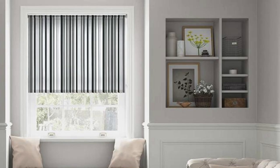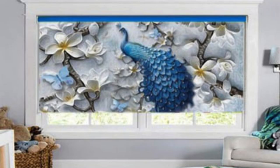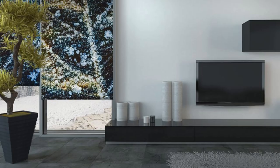Motorized blinds represent a modern innovation in window coverings, offering convenience at the touch of a button or through remote control. This type of blind is not only practical for hard-to-reach windows, but also contributes to a sleek, futuristic aesthetic. The motorized feature adds a layer of sophistication to smart homes, allowing users to program blinds to adjust automatically based on the time of day or external conditions.